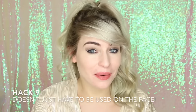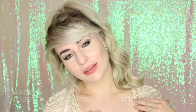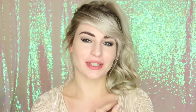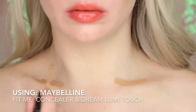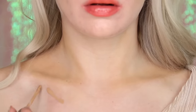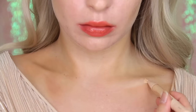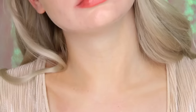Hack number nine is that you don't only have to use concealers on the face. I have also enhanced my collarbones just here — just treat it like contouring the face. Highlight the bits that stand out the furthest and contour the bits that are prone to shadows. You can also do this with the bust, and you can also cover tattoos with concealer — just make sure it's a really high coverage, pigmented one.